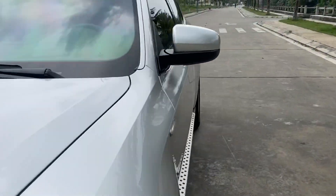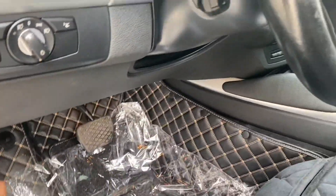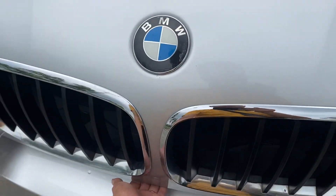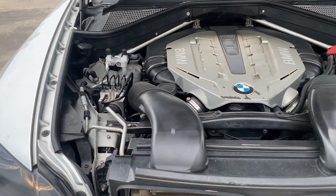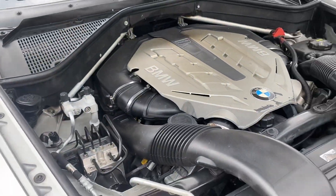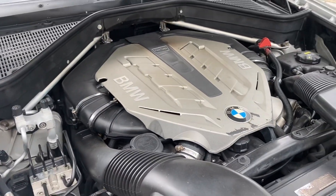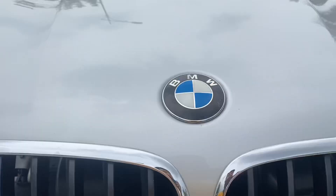Em sẽ cho anh em xem qua khối động cơ 4.4 của chiếc BMW X6 này. Con này so với phiên bản 3.0 thì sẽ tốn nhiên liệu hơn tương đối. Cho nên dòng này chỉ dành cho những người không tính toán về vấn đề xăng cộ. Đi con này quen rồi thì nhảy đến những con máy 2.0 không đi được, rất khó chịu. Vì con này hễ đường thoáng một chút là ổn định tốc độ tầm khoảng 80 km/h, đạp ga nhú tí là lên 80 cây rồi.